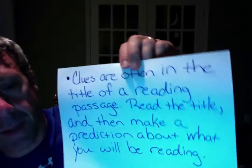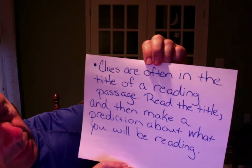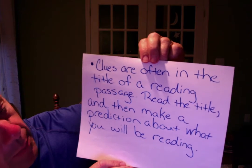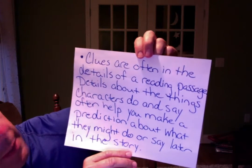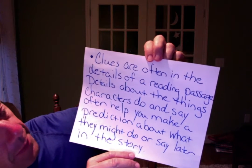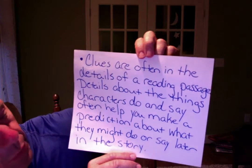Some clues you want to think about when making predictions: clues are often in the title of the reading passage — when you read the title, you make a prediction about what you might be reading about. In your case, the majority of your clues are going to come from details in the reading passage. Details about the things characters do and say will often help you make a prediction about what they might do or say later in the story, and you could even think back to earlier in the story to how some of the characters have acted.